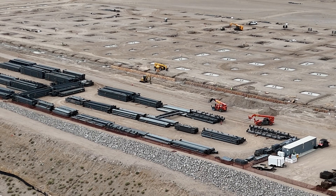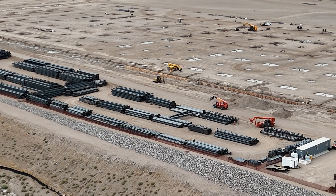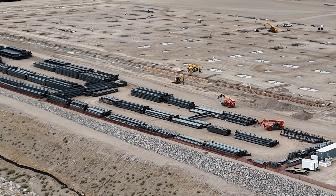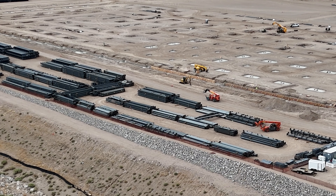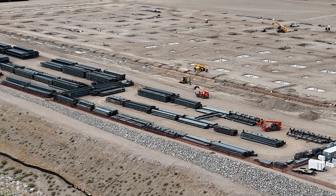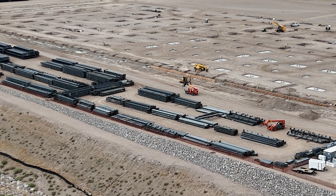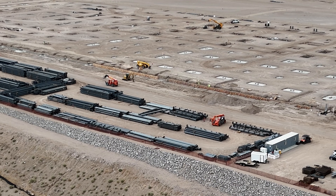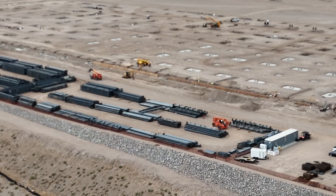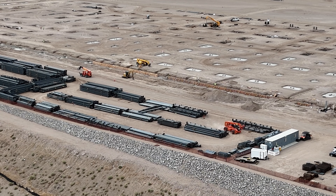I can imagine that by the end of this Saturday workday, a fairly significant amount of this steel will be placed in its appropriate spot. Any predictions on how many days before the columns go vertical will be appreciated, and we'll keep track.